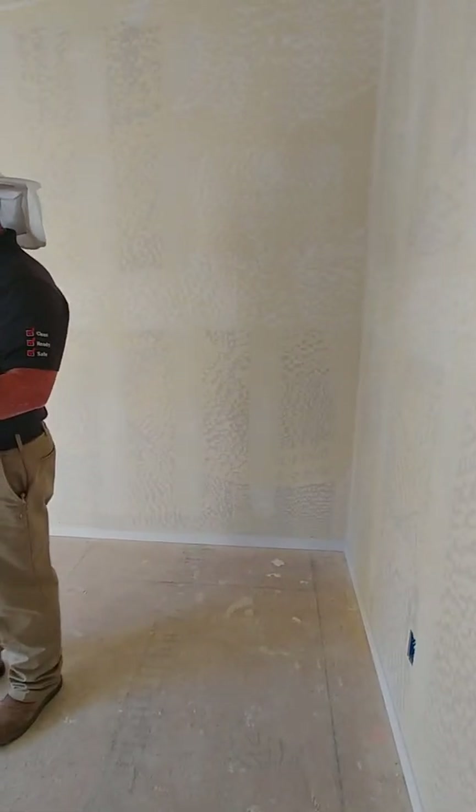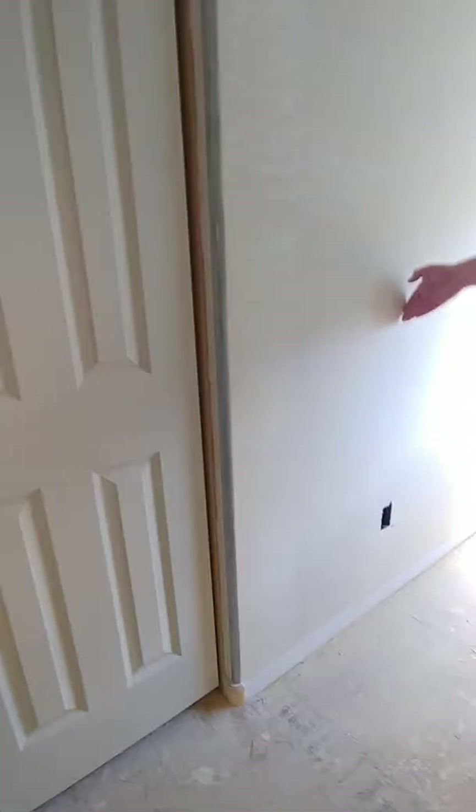So this is the bedroom and we have data and television up against this wall. Data and TV — there's not that close to that. Closet.